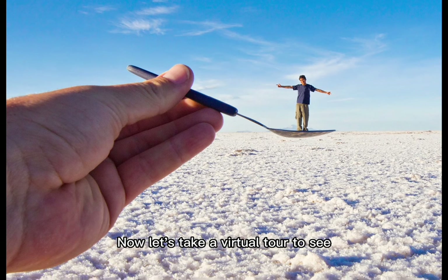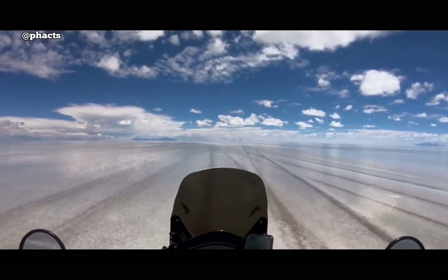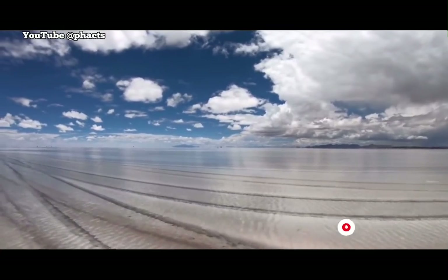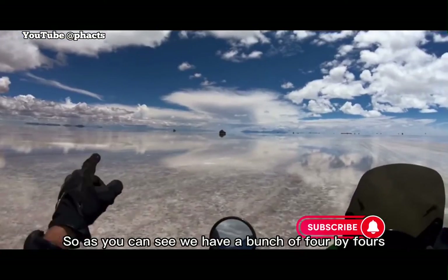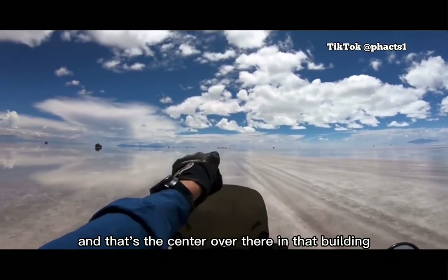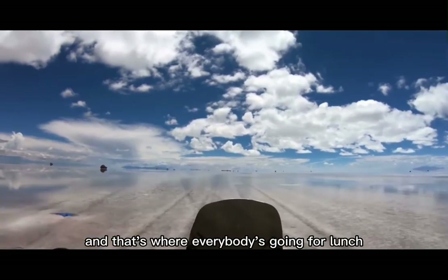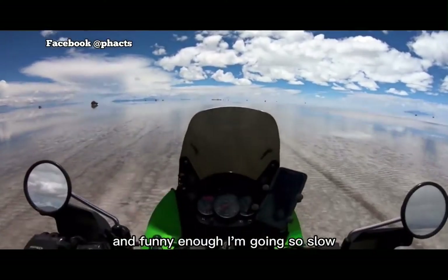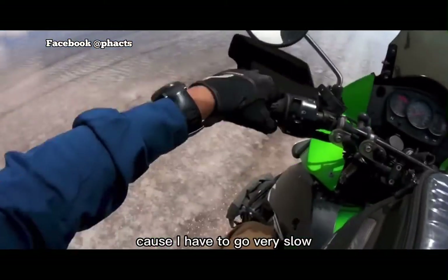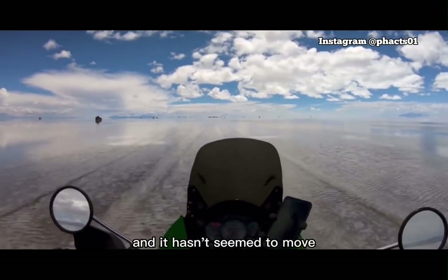Now let's take a virtual tour to see how this fascinating landscape actually looks. As you can see, we have a bunch of 4x4s headed to the same location. That's the center over there in that building — it's an actual hotel, it's called the Salt Hotel, and that's where everybody's going for lunch. I'm going very slow, probably averaging four to five miles an hour, because I have to go slowly so there's not a lot of splash on me. I've been staring at this for the last 20 minutes and it hasn't seemed to move.